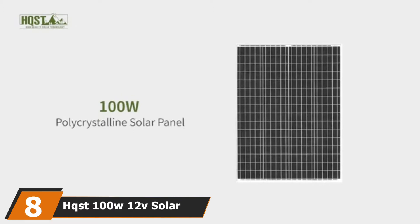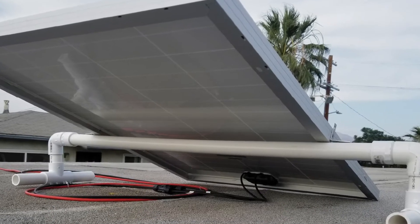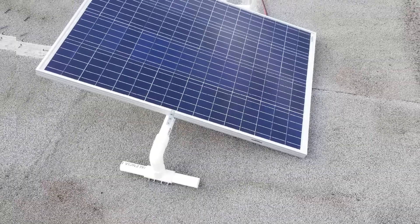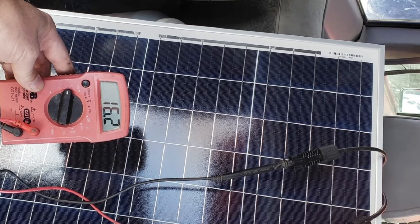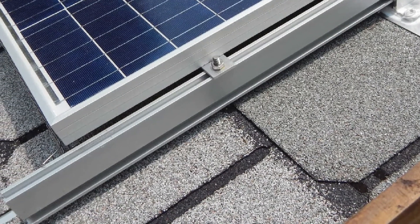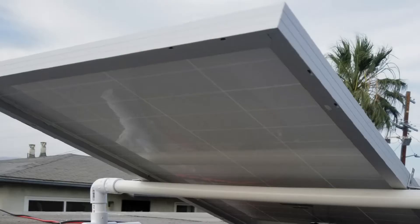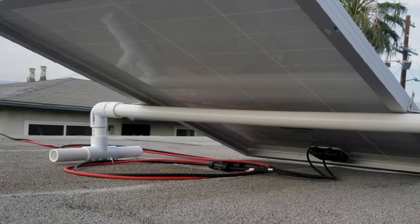The number 8 position is held by the HQSD 100W 12V solar panel. This 100-watt panel is designed for efficiency and durability, with anti-reflective thick tempered glass and aluminum framing that resists corrosion. Its polycrystalline cells convert more power into energy and contain bypass diodes to prevent power drops in shaded areas. The IP65-rated junction box is waterproof, and pre-drilled holes at the back make installation easy even for beginners. However, the wires and cables are shorter than usual, so you may need a longer extension cord.